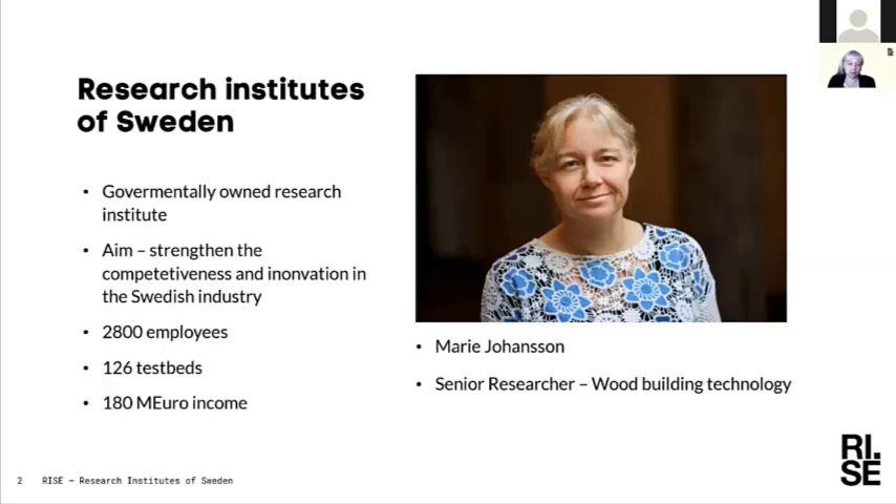RISE has the aim to strengthen competitiveness and innovation, with about 2,800 employees. I am a senior researcher in wood building technology and have been working with wood building and wood material questions for two decades. I'm mainly responsible for larger research projects in timber engineering.